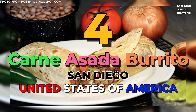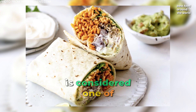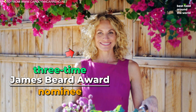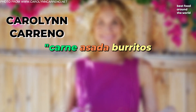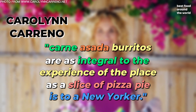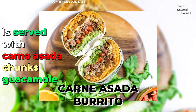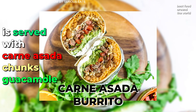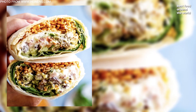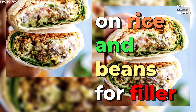Number 4: Carne Asada Burrito. The carne asada burrito is considered one of San Diego's regional foods. According to Caroline Carreno, carne asada burritos are as integral to the experience of the place as a slice of pizza pie to a New Yorker. The carne asada burrito is served with carne asada chunks, guacamole, and pico de gallo salsa. This wall-to-wall use of meat contrasts with burrito styles that rely on rice and beans for filler.